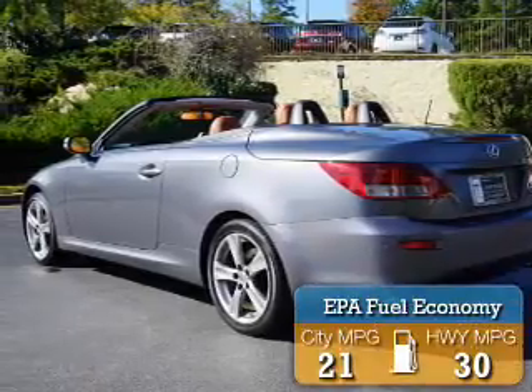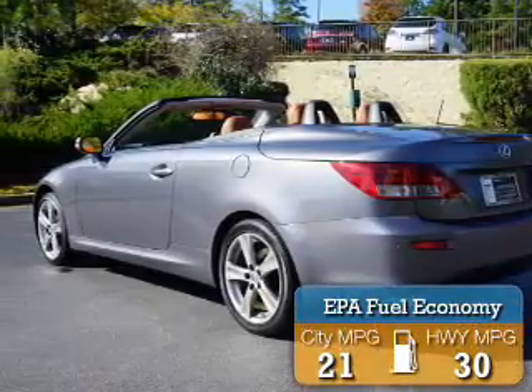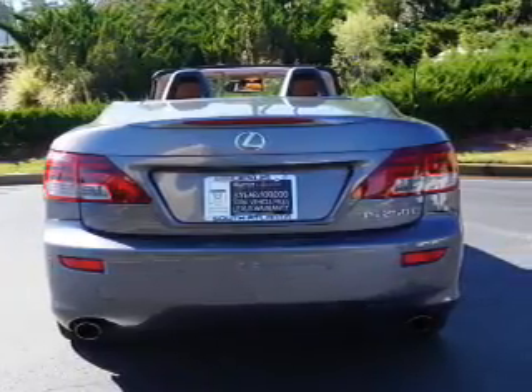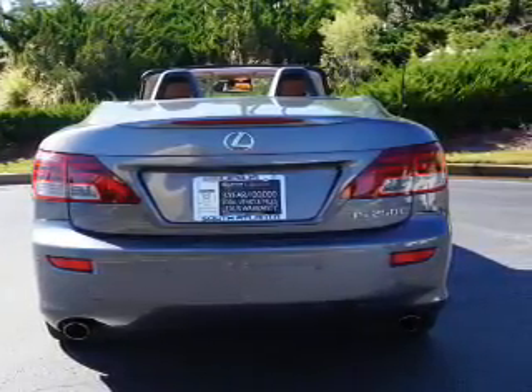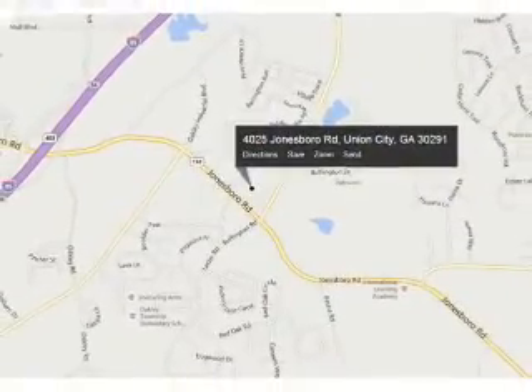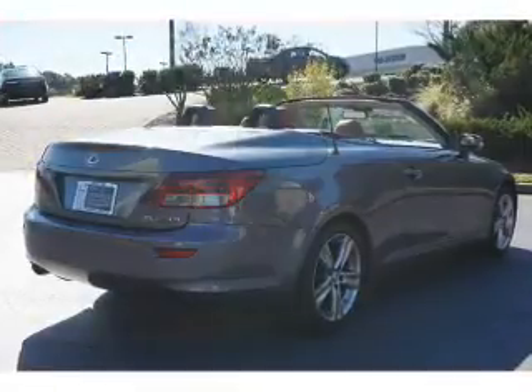Great fuel efficiency saves you money by requiring fewer trips to the gas station. The features include auto dimming mirrors, independent suspension, brake assist, traction control, stability control, daytime running lights, anti-lock brakes, and a home link system.